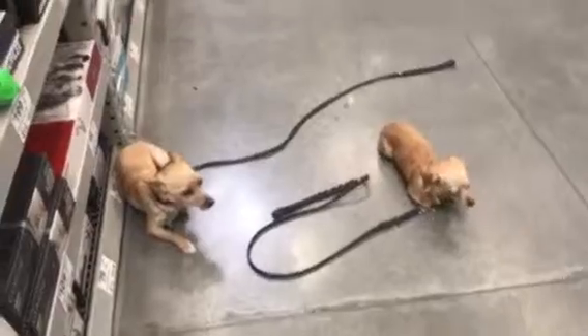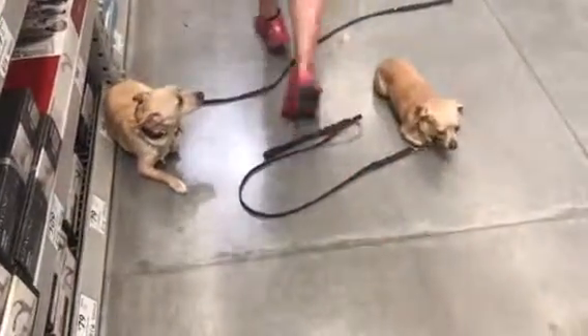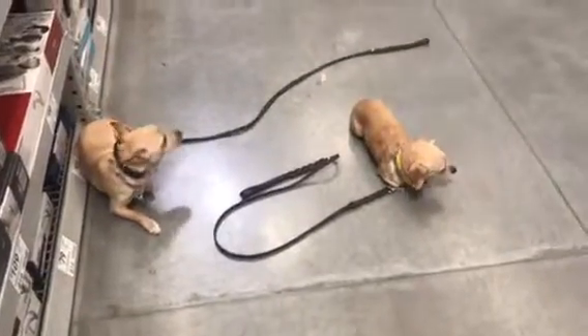We hope you liked this little video of them out at a store, and we hope you guys are ready to come pick them up on Friday. Talk to you later.